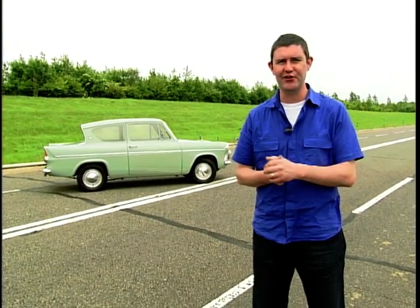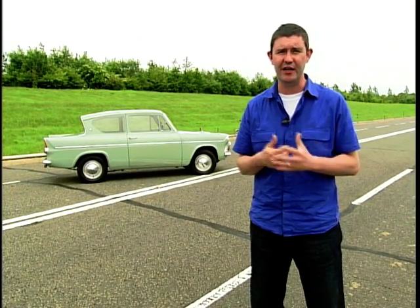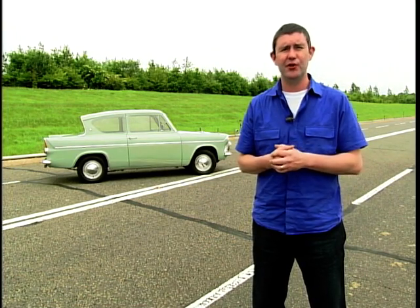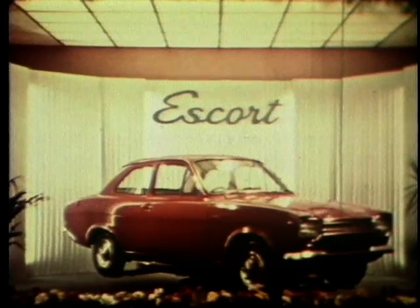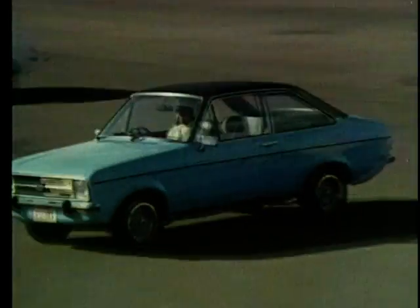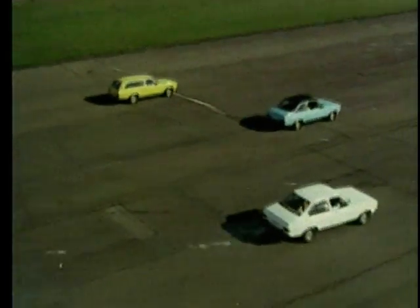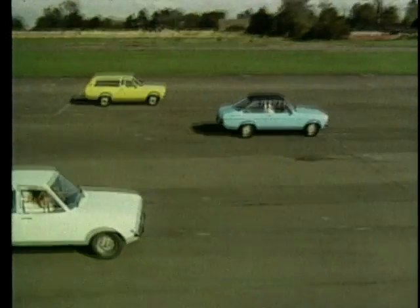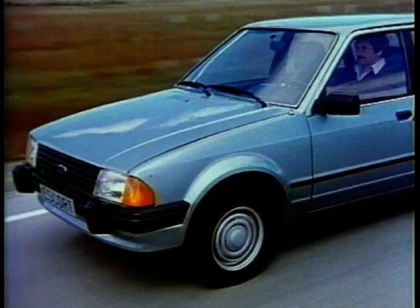To continue the success the company had been enjoying was always going to be difficult. With every new car there was the chance that the country's love affair with all things Ford could come to an end. But even the most optimistic person at Ford could not have anticipated just how successful the replacement for the Anglia was going to be. Launched in 1968, the Escort looked and was a conventional front engine rear wheel drive car, but what made it stand out was the way it was made, with a new process developed to ensure better fitting panels. The Escort captured the hearts and minds of the British public — combining good vehicle dynamics, style and affordability.